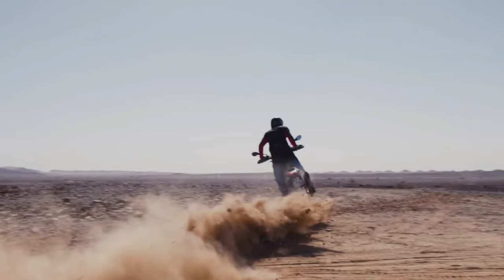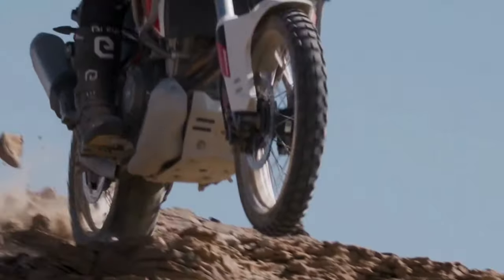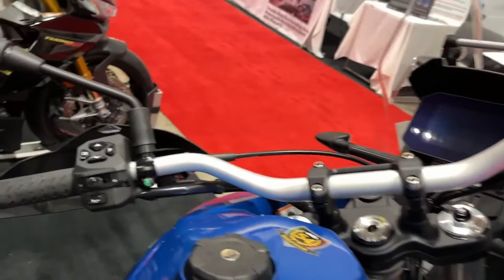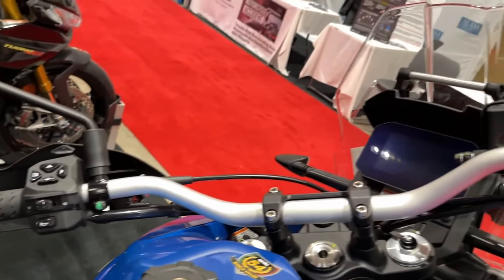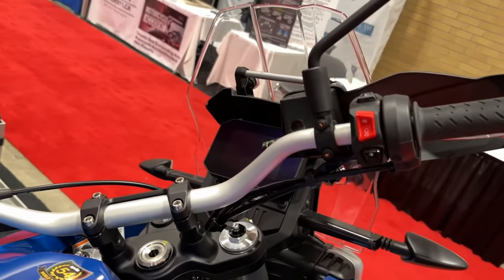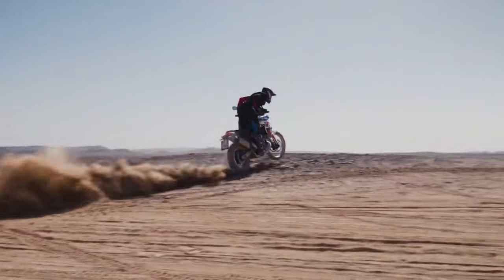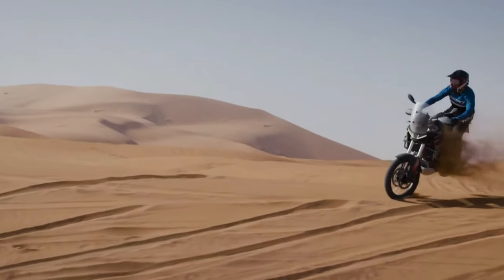Since its debut in 2021, the Aprilia Tuareg 660 has been one of the top players in the middleweight adventure bike segment. It goes fast, rides well, and promises exceptional off-road abilities. All this is now being carried forward to 2024.